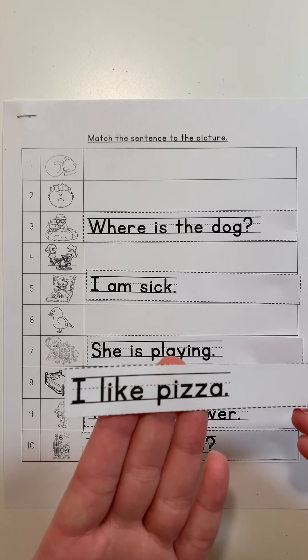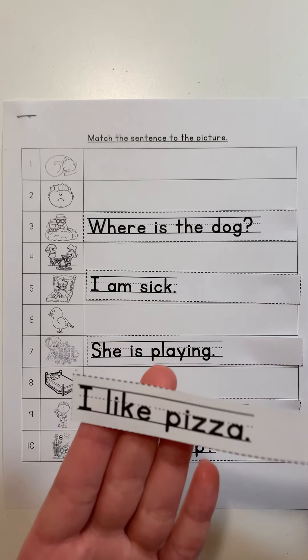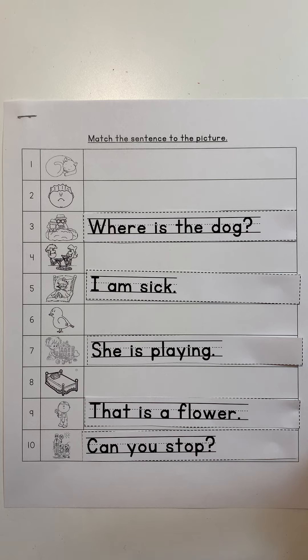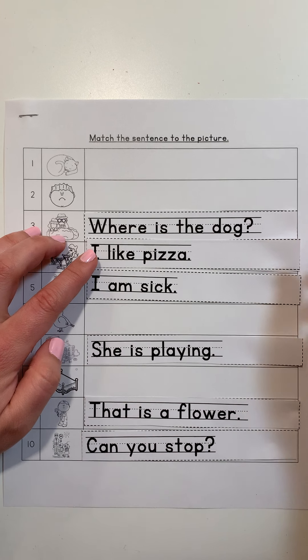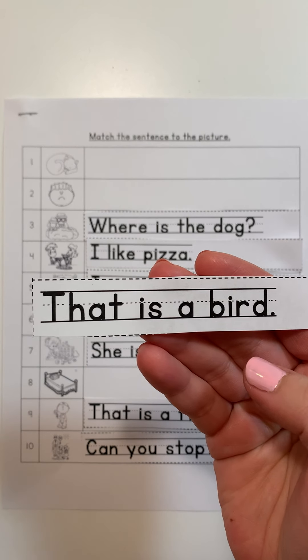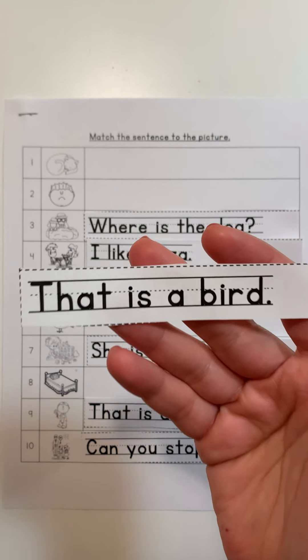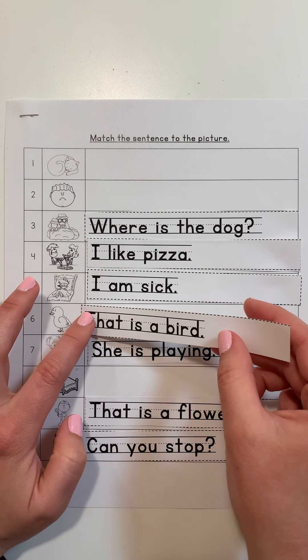What about this one? 'I like pizza.' What are we going to see in this picture? Pizza. Which picture matches 'I like pizza?' Picture number four shows two people eating some yummy pizza — 'I like pizza.' Next: 'That is a bird.' What's going to be in our picture? A bird, because pictures and sentences go together. Picture number six matches — 'That is a bird.'